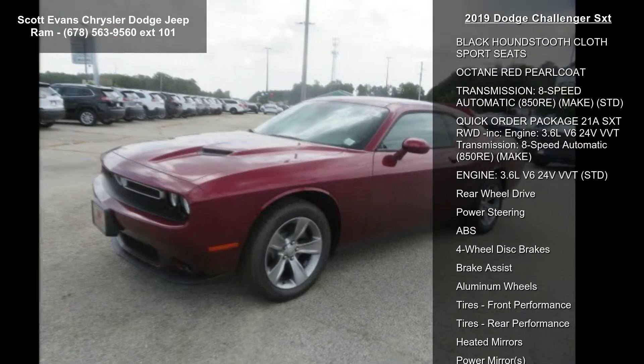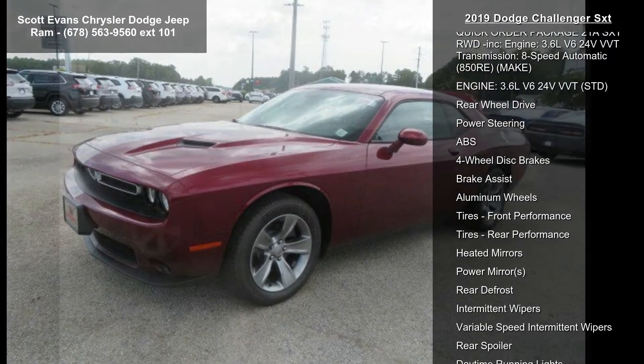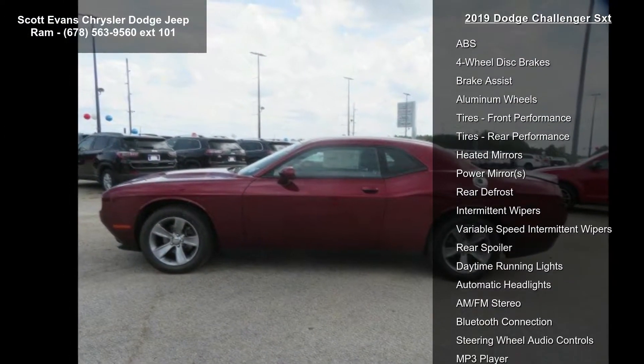3.6L V6 24V VVT with Rear Wheel Drive and Power Steering.